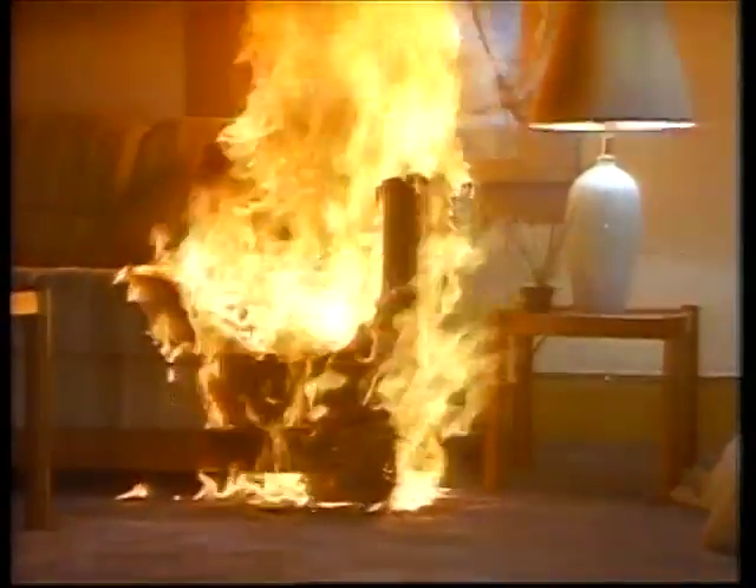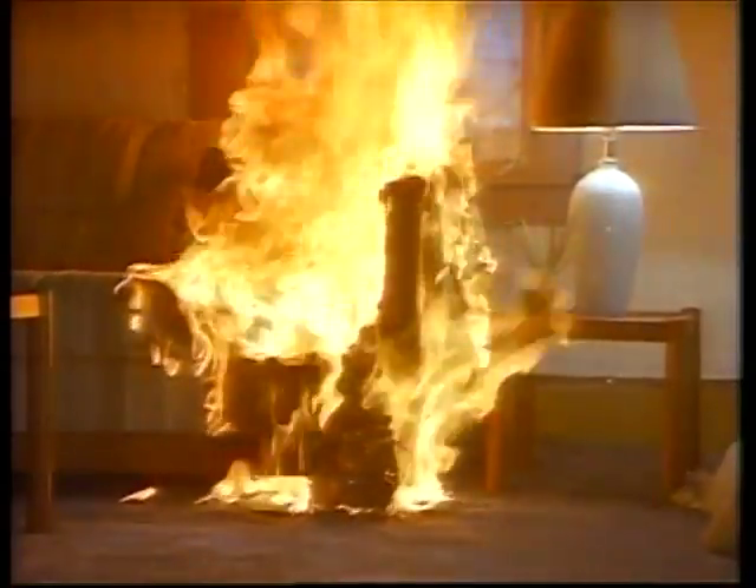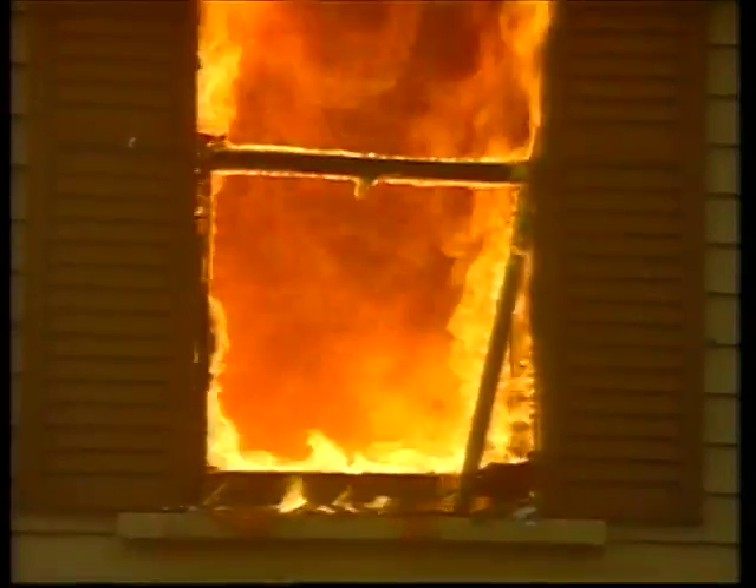You are about to witness the awesome deadly power of a fire and the incredible speed with which a home fire can spread. This fire has been planned as a demonstration to show you how quickly a home fire can reach the point when everything in a room combusts and no one can survive: flashover.